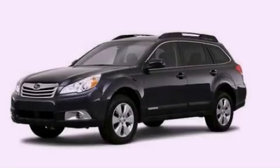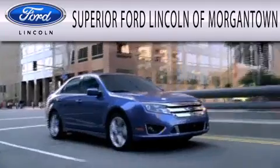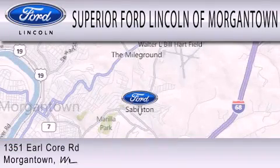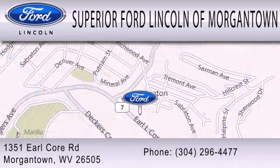Contact us today to arrange your test drive. Superior Ford Lincoln of Morgantown is dedicated to doing everything possible to ensure the experience you have selecting your next vehicle is as pleasant as possible. We're located at 1351 Earl Core Road in Morgantown.